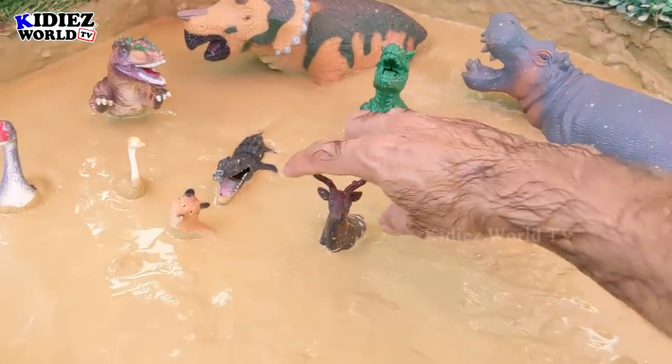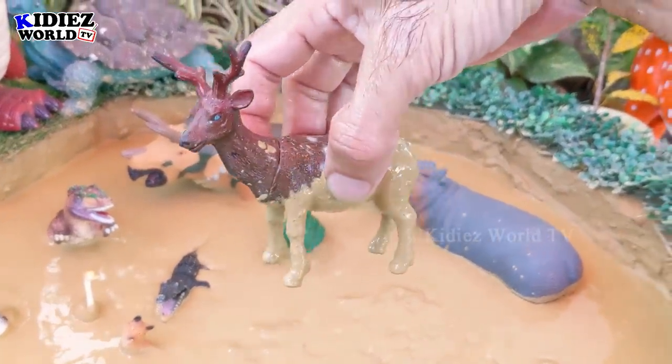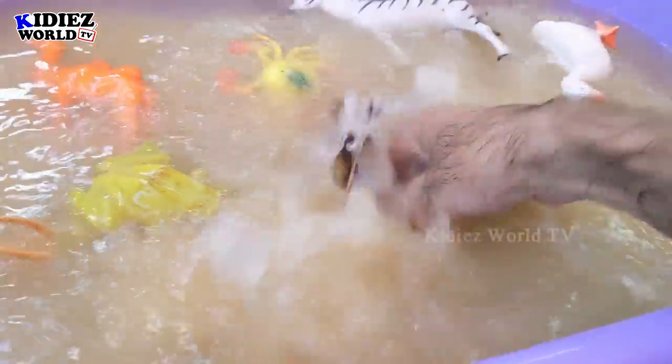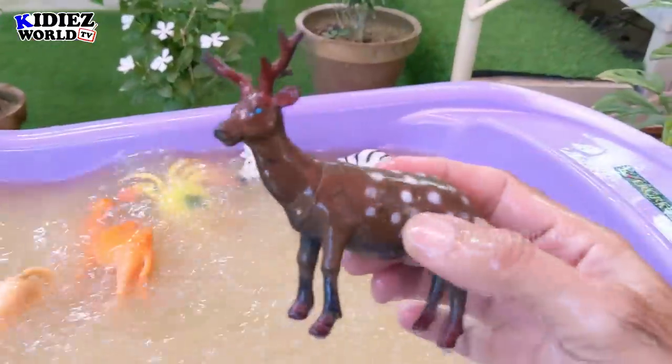The next one we have is reindeer. Reindeer is a very beautiful wild animal. Here we go — reindeer!